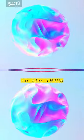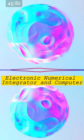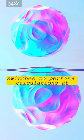In the 1940s, a team of engineers in the United States set out to build the world's first electronic computer. The result was the Electronic Numerical Integrator and Computer, or ENIAC for short. This massive machine filled a 20 by 40 foot room and weighed a staggering 30 tons. It used vacuum tubes and switches to perform calculations at speeds that were unimaginable at the time.